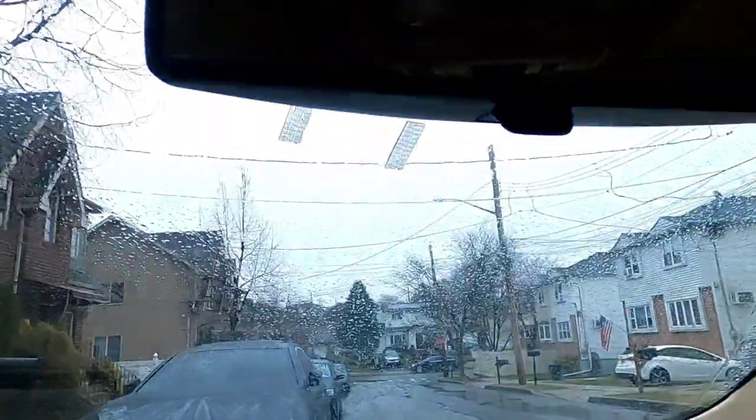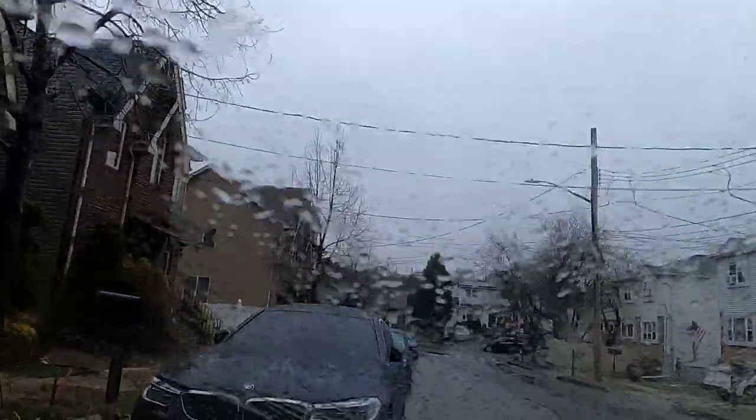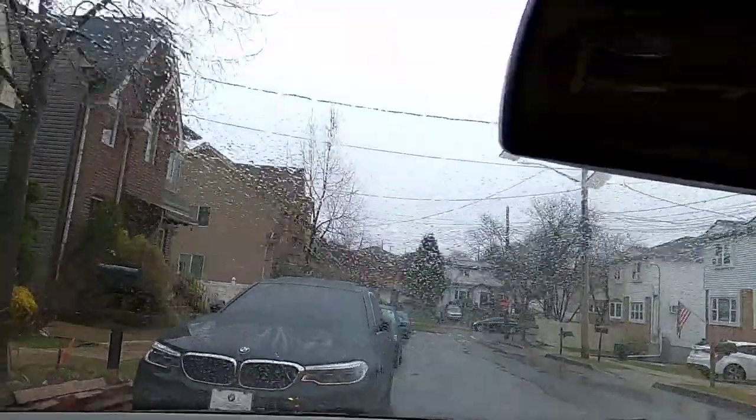I'm hopping into the Jetta because my other cars aren't in the vicinity — they're parked up elsewhere. Of course, the moment I decide to shoot a video it decides to rain. I said it was looking cloudy, I said it was going to rain, but I guess that's my luck.